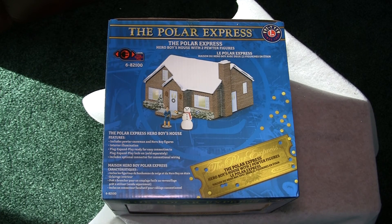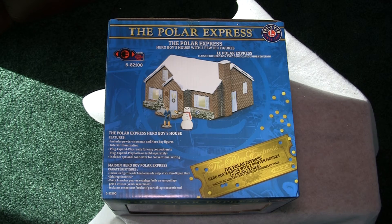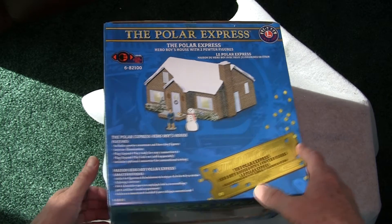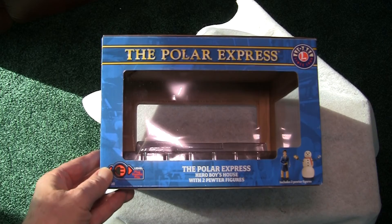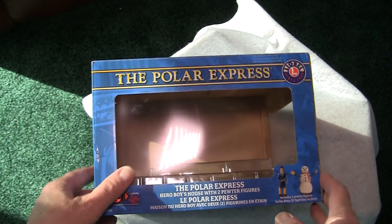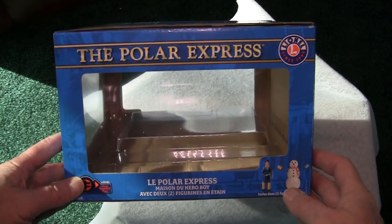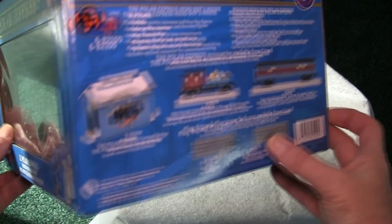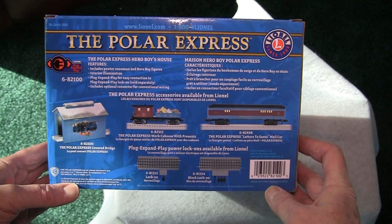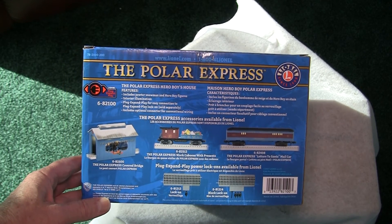Kevin, I like the box and how it illustrates the Polar Express hero boy's house with two pewter figures — you can get a little bit better detail when you cast in pewter. The box lets you see the house on three sides, whether it's in its display case or packing and shipping case. When you turn it to the fourth side, it shows the covered bridge, other opportunities, two other cars, and a couple of track pieces.